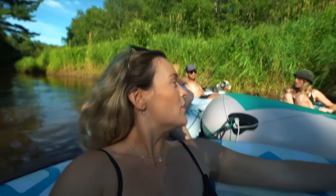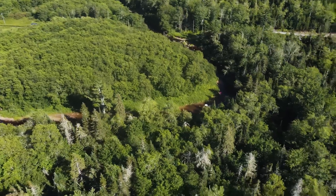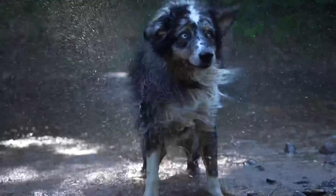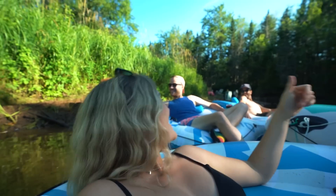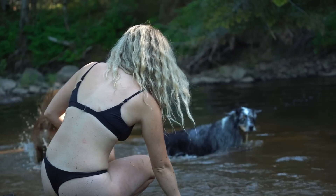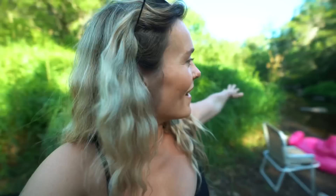We've switched from off-grid and van life living to boat life! Bella — she doesn't like boat life. Zero out of ten for Bella. We've been floating on this river for a good three hours. The water is warm, company is good. There's good sticks, and there's no one around. We're really in the middle of nowhere on this floating river. It's beautiful. The dogs love it down here — it's the perfect little getaway.